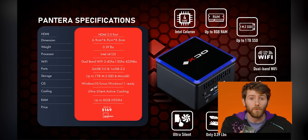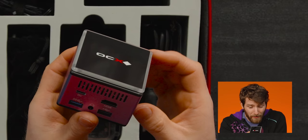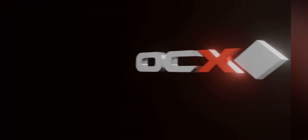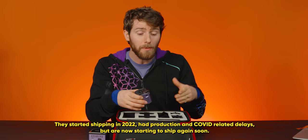Holy crap, this thing is really small. It is apparently a fully featured Windows 10 compatible PC complete with USB-C power in, three USB 3 ports, a micro SD reader, HDMI out, and even a headphone jack. It comes to us from a company called xdo.ai who completed their Indiegogo campaign way back in 2021, but only now appears to be actually shipping units out to their backers.